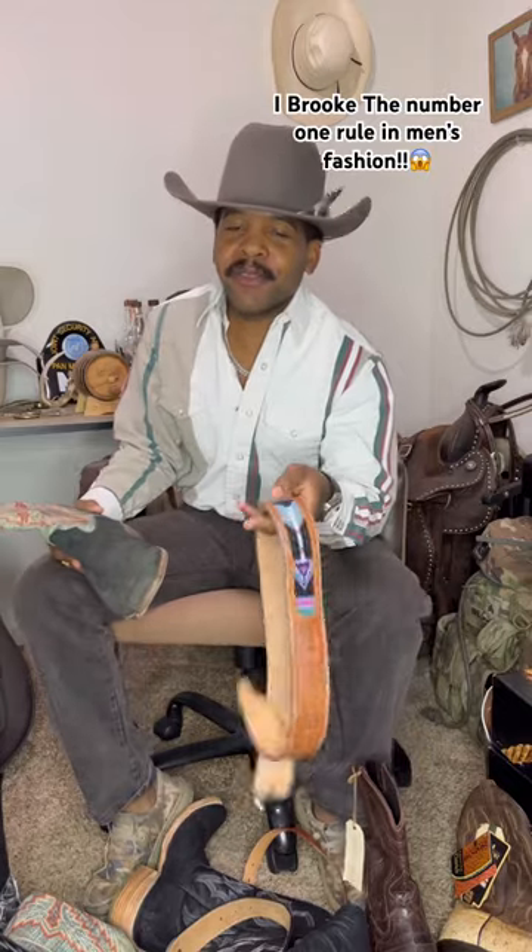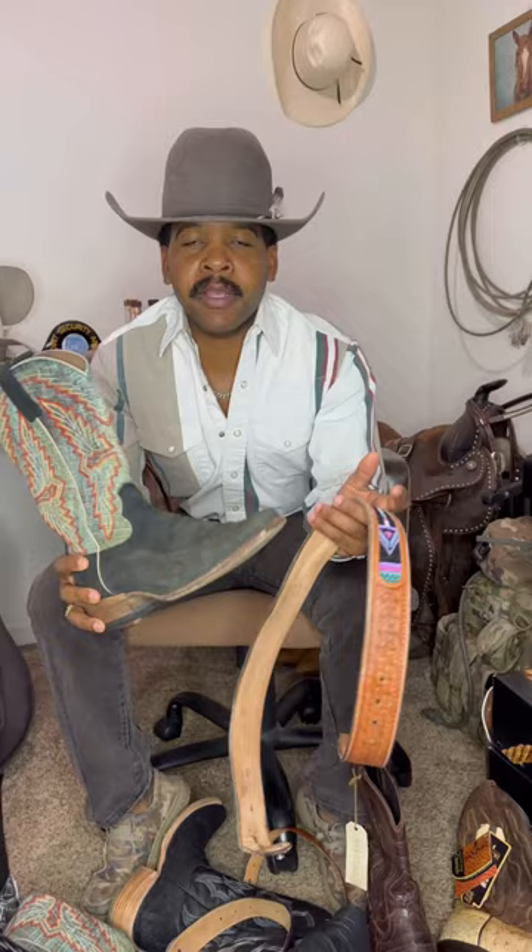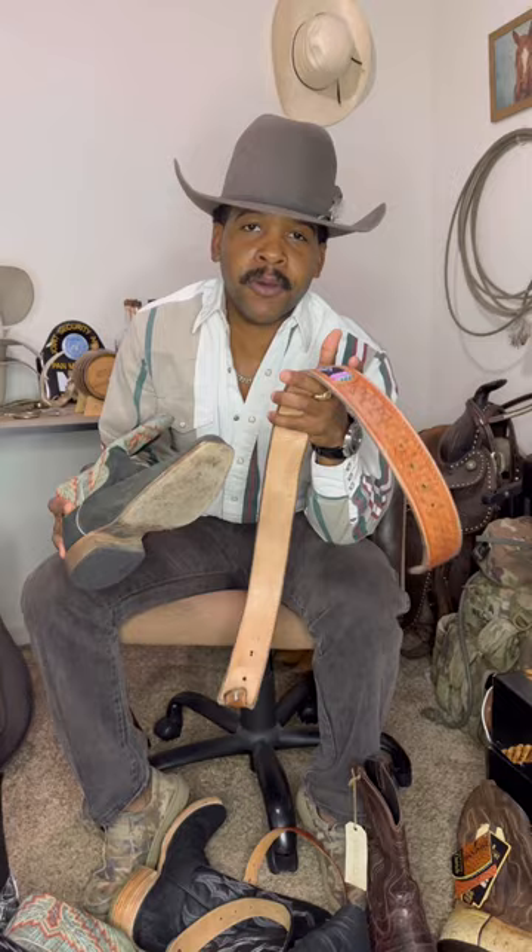Somebody got on to me for wearing this belt with these boots. There's this rule in fashion that your leather should match. Well, in this case this boot is made out of a reverse leather — it can be any color, red, blue, doesn't matter. When that happens, you still want to match your leathers: you want to match your belt with the outsole of your boot.